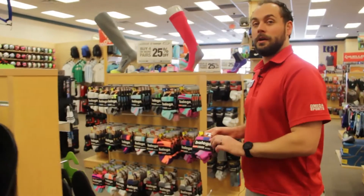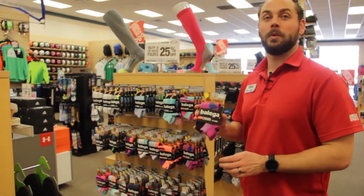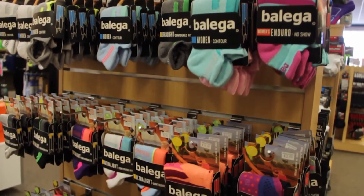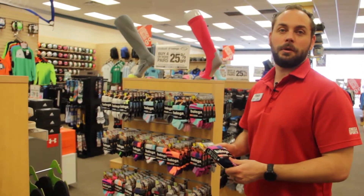This seems not important, but actually a running sock can help prevent blisters in a big way and is often underestimated. So having a sock such as the Belega will have no seams, moisture wicking, it won't fall down — it just makes your life a whole lot better.